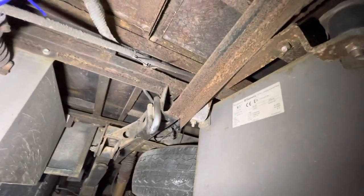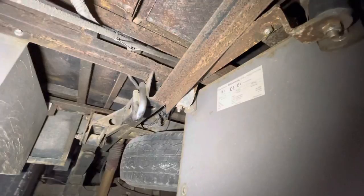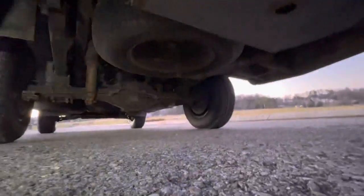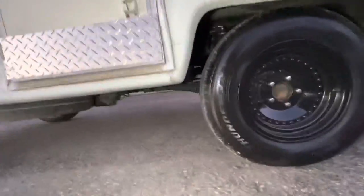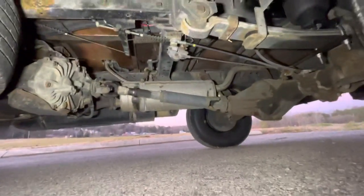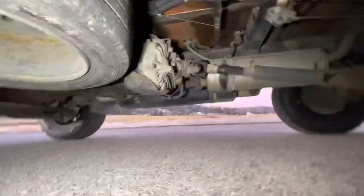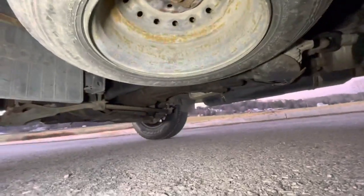It is a Dometic generator, 12-volt. Everything is in pretty good shape — no rust holes or nothing like that. The emergency brake lines have all been replaced. It's got two spare tires, which is pretty cool.